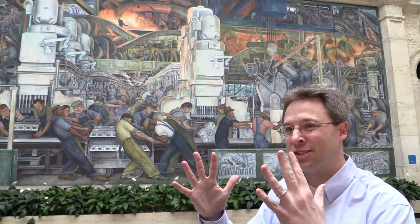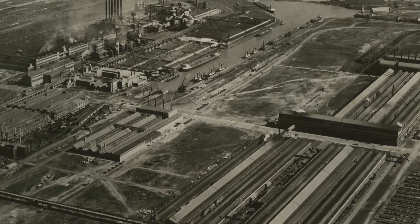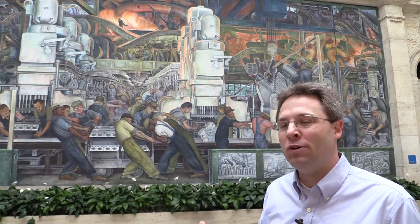What strikes me most in these murals is the automobile production at the Rouge plant. I'm always struck by how Rivera was able to capture so much physical space and compress it into such a small area. The actual Rouge plant is like a mile by a mile and a half in size, 93 buildings, some 16 million square feet of space. There's no way you could convey all of that in one room.